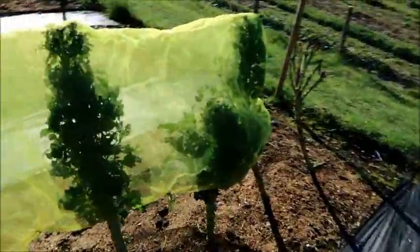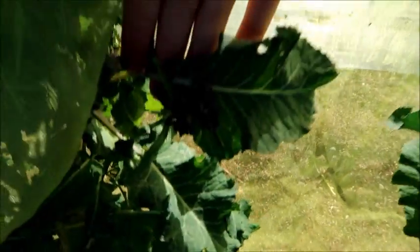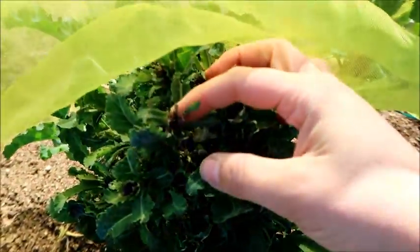Here's my purple tenderstem broccoli and this has been doing really well since I've covered it up to protect it from the pigeons, because it got eaten by them over the winter. Thankfully it started to come back and I've been picking quite a bit of this for my dinner. I'm definitely going to grow this again next year and make a proper cage to protect it from the pigeons and from the butterflies.